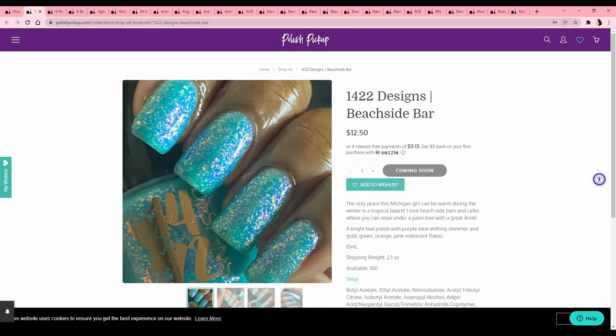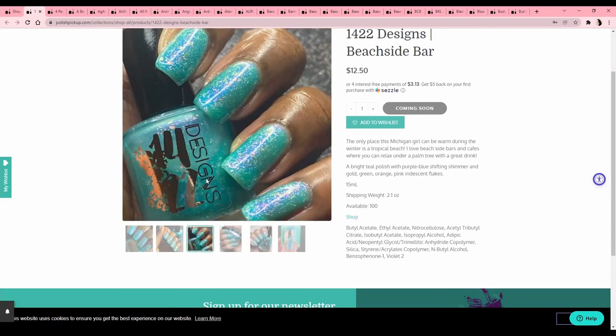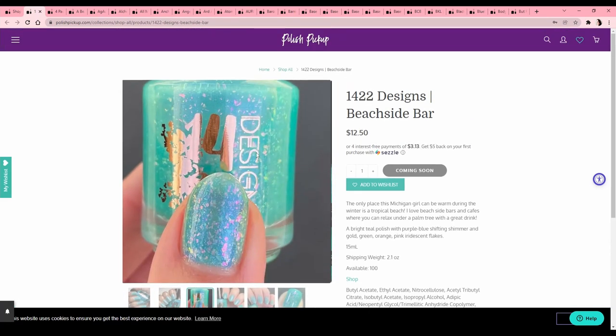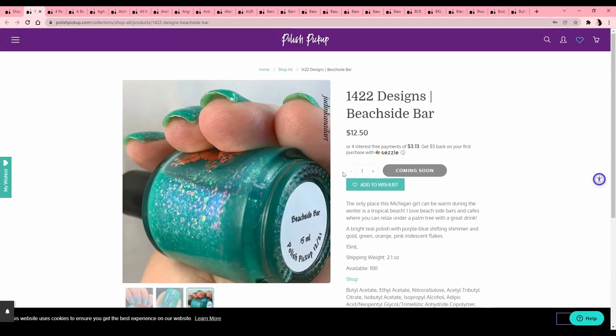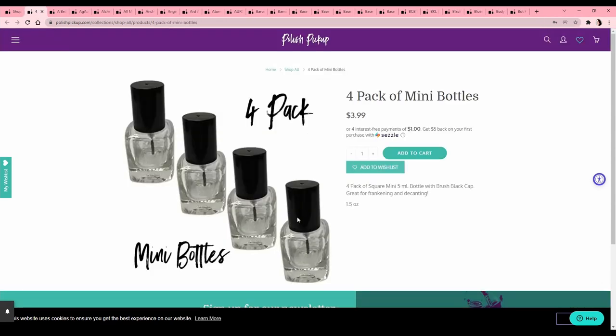Already I'm kind of interested — this one says 1422 Designs, 'Beachside Bar: the only place this Michigan girl can be warm during the winter is a tropical beach.' Well, it's a Michigan brand, I didn't know that! I do love flakies and I love a blue, so we will add this to the wish list. That's just my 'I'm thinking about it.' I do not need mini bottles, so we'll pass on those.